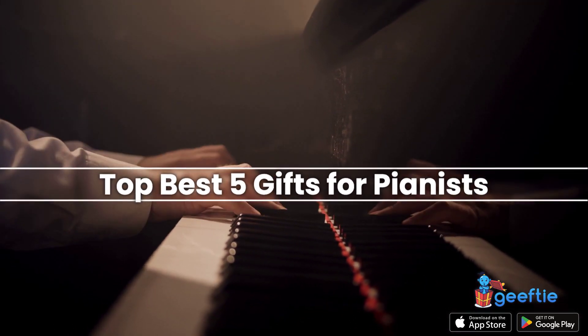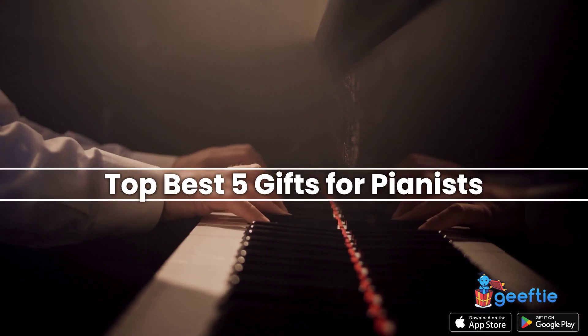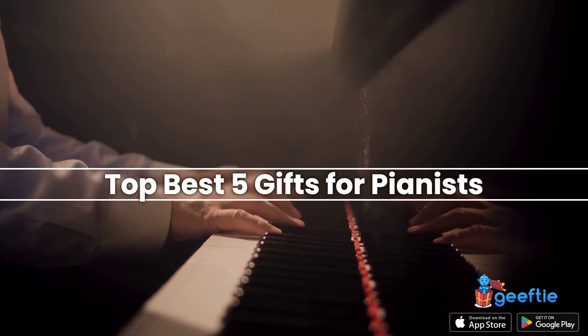Looking for the perfect gift for the pianist in your life? Check out these top five gifts that will surely delight any pianist.